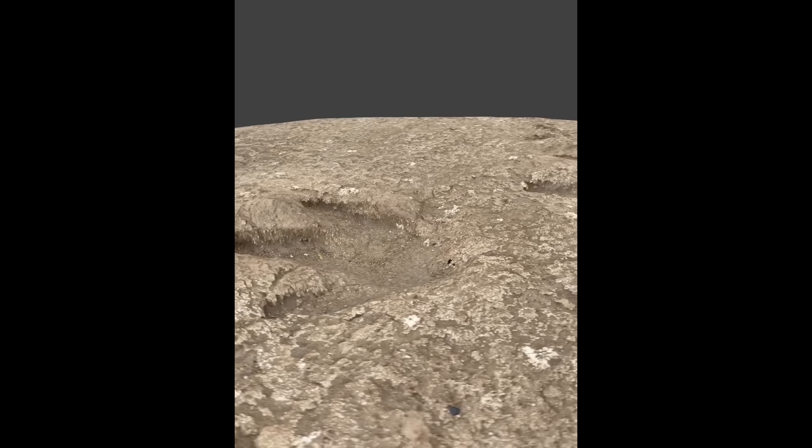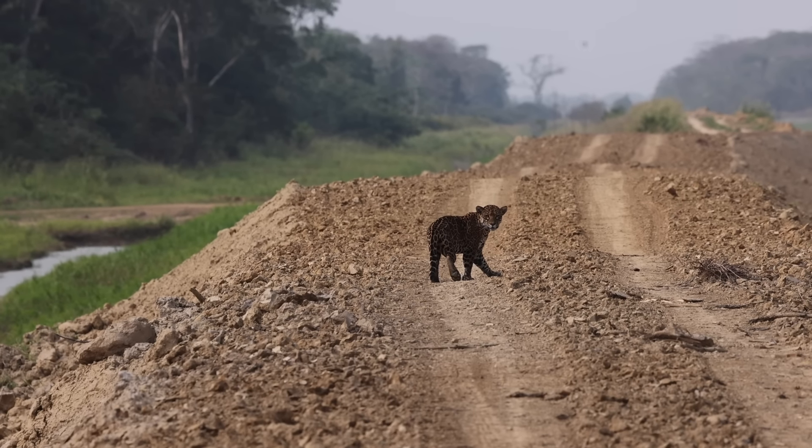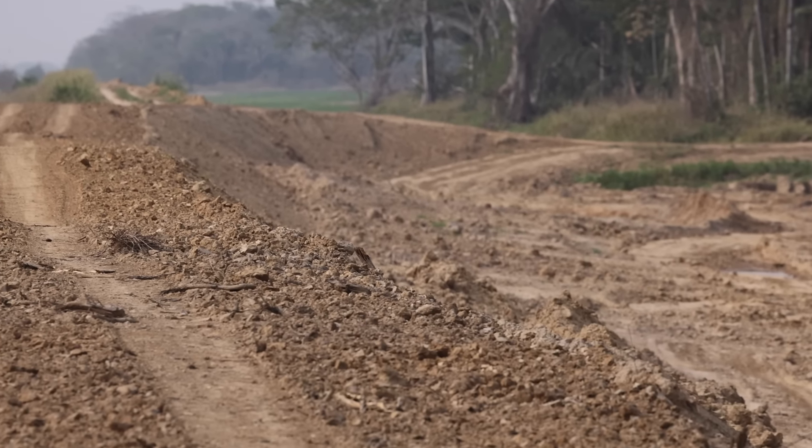Capybaras have very large webbed feet and are excellent swimmers. The jaguar, as the apex predator, is in trouble. The habitat destruction and poaching has been terrible for these cats, and it is becoming increasingly difficult to see them.